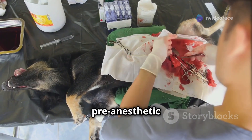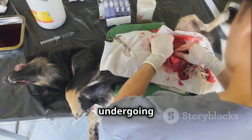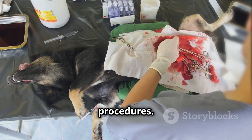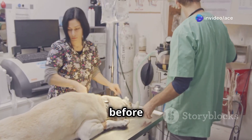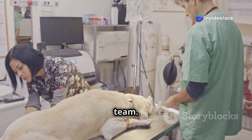Acepromazine can also be used as a pre-anesthetic medication, ensuring that the animal is calm and relaxed before undergoing any surgical procedures. This helps to reduce anxiety before surgery, making the process smoother and less stressful for both the pet and the veterinary team.